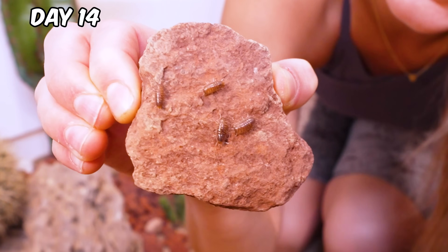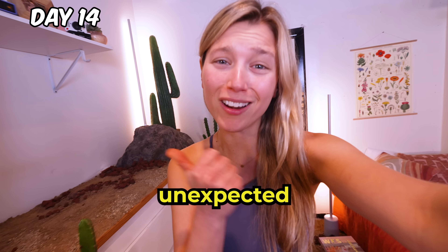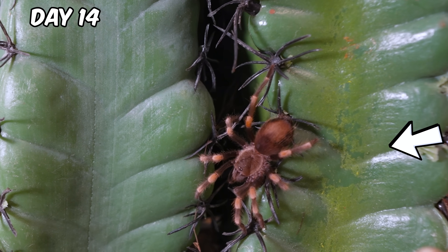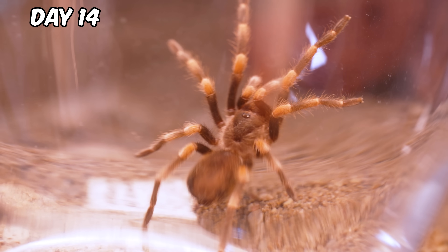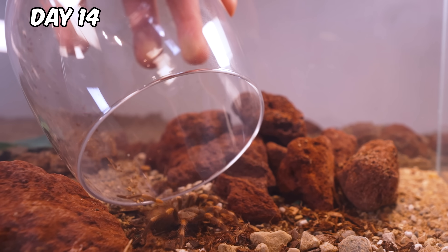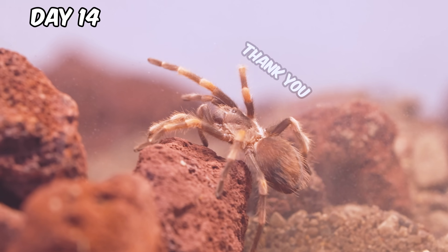Our bedroom is alive. We have an unexpected roommate — this is not supposed to be here. This is Sparky, a desert tarantula. He may look scary, but he's actually pretty harmless. I made him his own bedroom so I can sleep in mine.